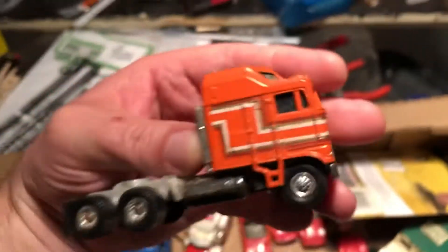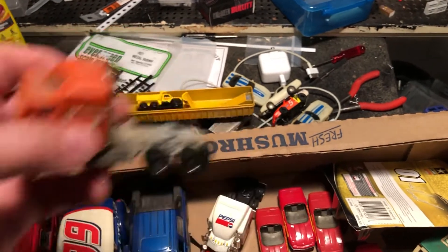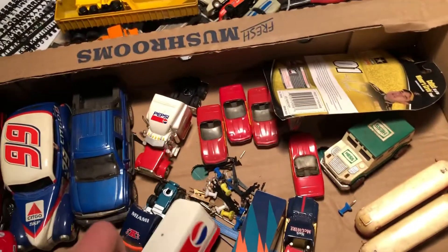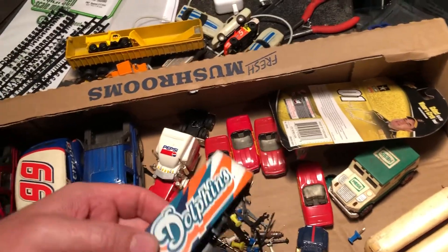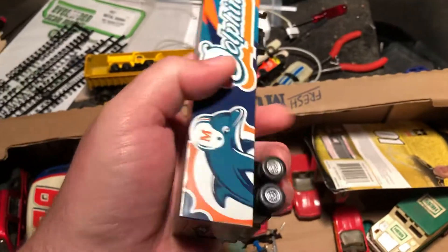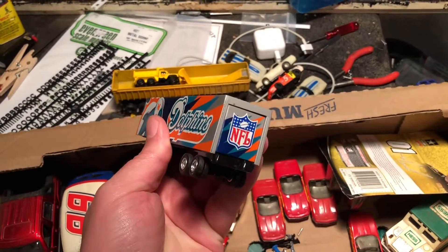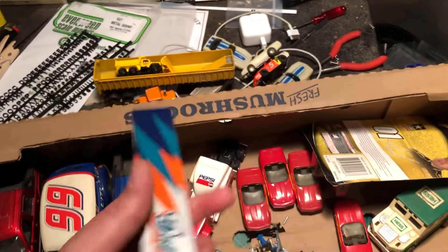Oh what is this — Yatming! A Yatming semi truck. It's cool but not really my style. Same way with this — this is actually a bank. This is probably out of scale for me, maybe off a little bit, but I bet I can use those tires.